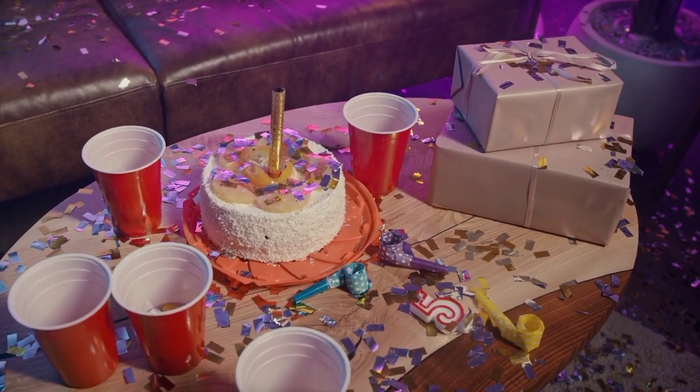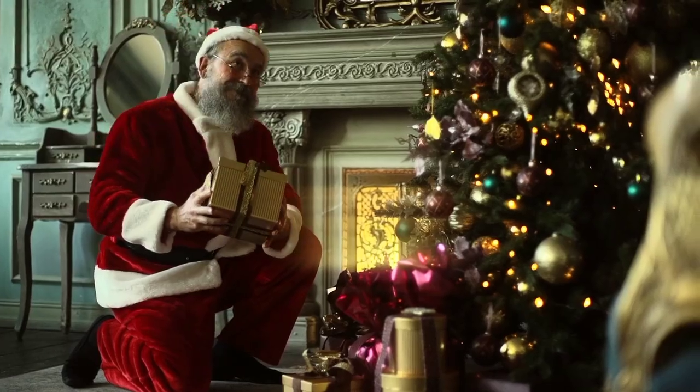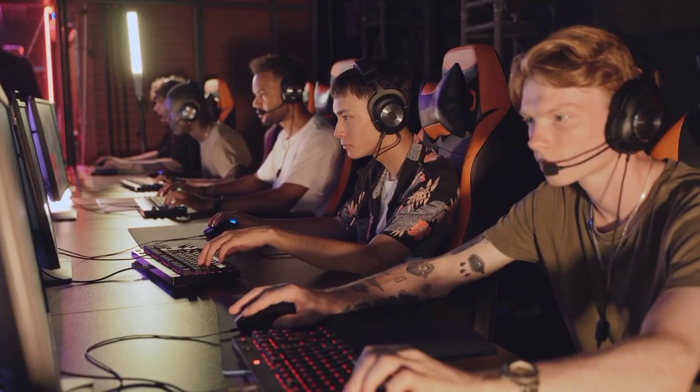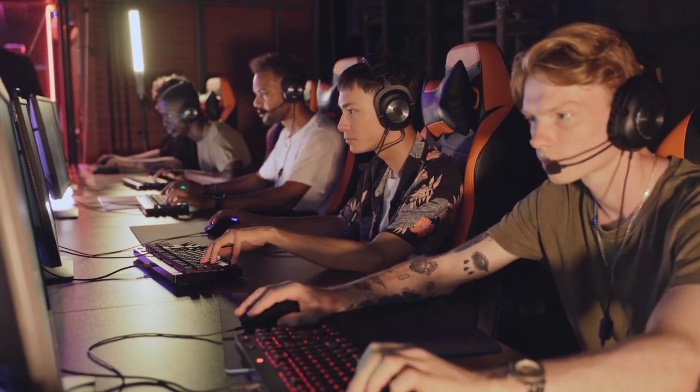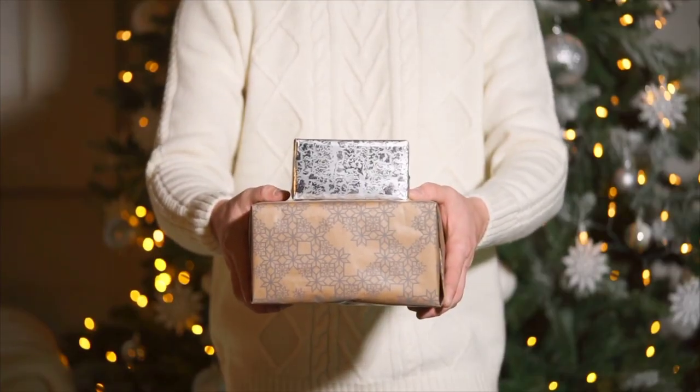Have a birthday coming up for a friend that's deep into all things considered gaming? Whether you're looking for a Christmas gift or a birthday present for a gamer, the feat can get pretty tough. Gamers are particularly picky about what type of gifts they want. With that said, you've come to the right place as we've got 10 of the best gifts you can present to a fellow gamer.